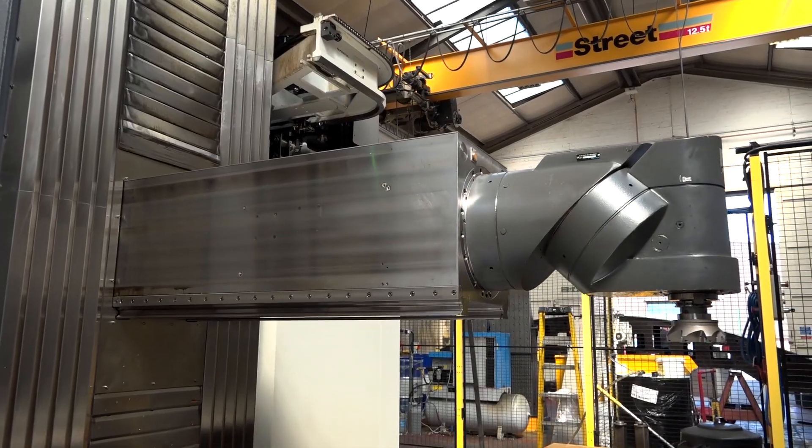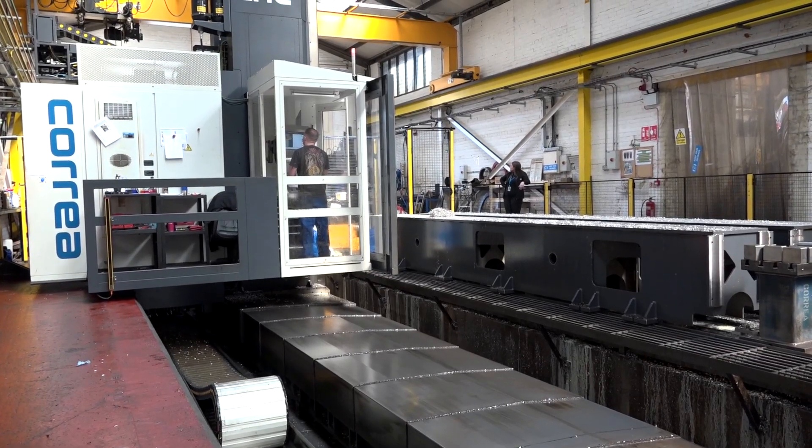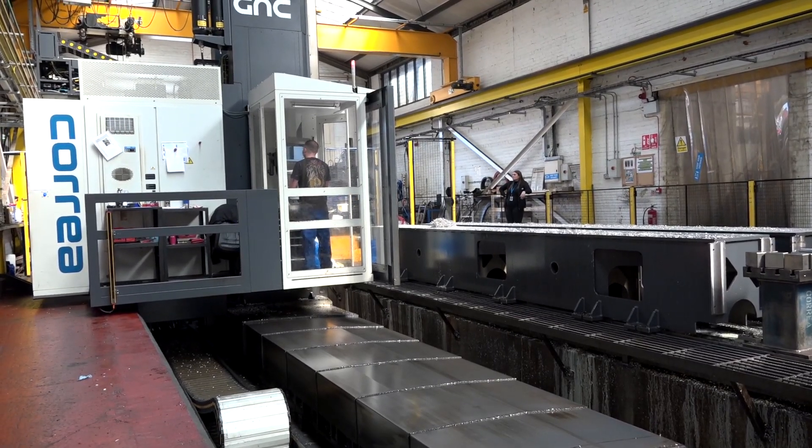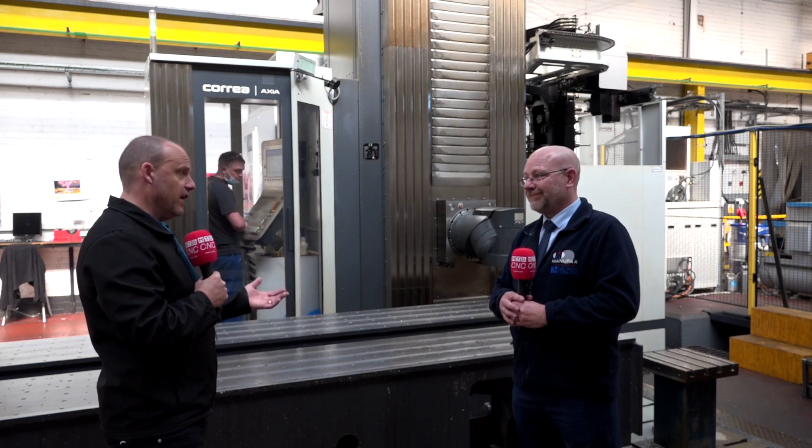How long does it take to install one of these and what did you have to do? I can see it's not just sitting on the floor - you've had to build foundations. Yes, there is a huge foundation in here, it's over 30 foot deep. There's a lot of concrete gone in and it took over three months to put the machine in.